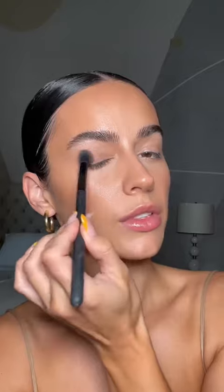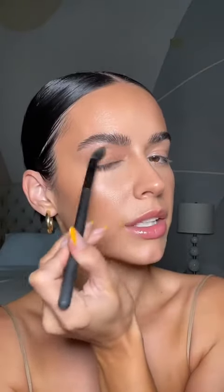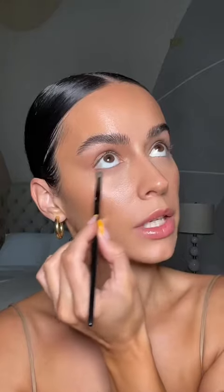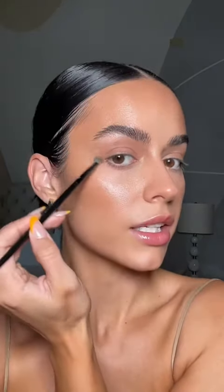Now for the fun part — eyeshadow. I'm using the Too Faced Natural Nudes Palette and I'm going to stick with these warm brown eyeshadows, going all over my lid. When I'm blending it, I'm putting it up underneath my eyebrow and then dragging it out. The under eyes are pretty smoky, so I'm dusting this pretty low underneath my eye, just connecting it with the top.